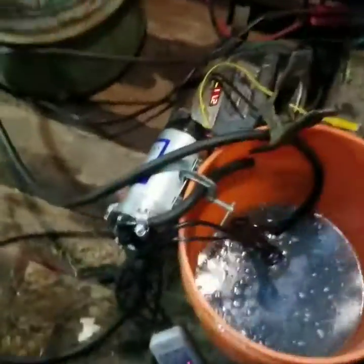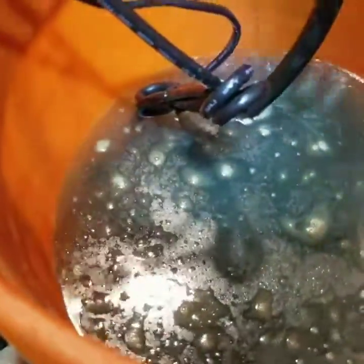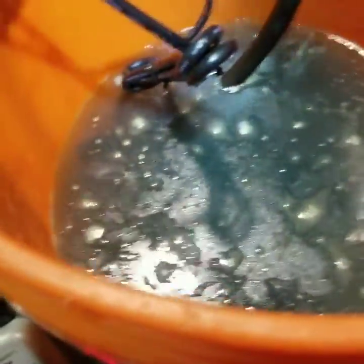It's November 29th. We've got the circulatory system for the Tesla batteries going — that's some of the stuff that was in those batteries.